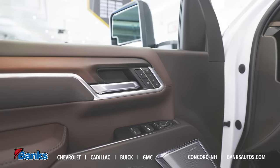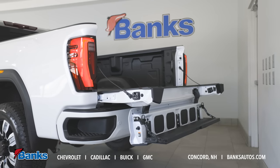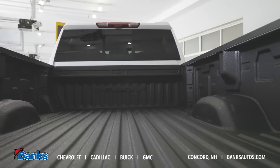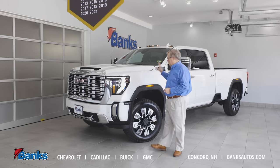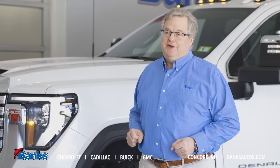Let's go to the bed. We've got our corner step bumpers, our steps in the side of the bed, and our multi-flex tailgate with six different positions. There are 12 tie downs in the truck — very versatile. This truck as equipped is capable of towing an 18,300-pound trailer and has a payload of over 3,300 pounds.